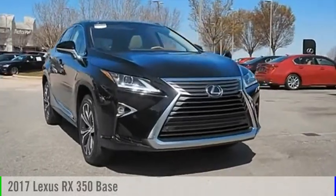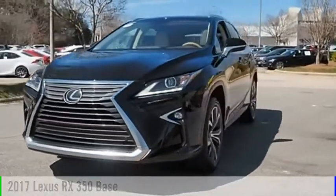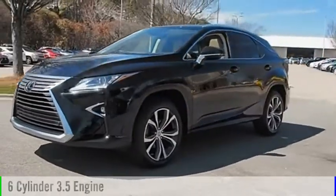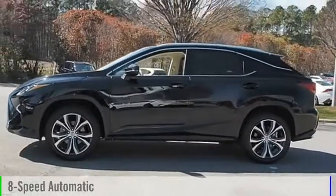We are pleased to show you the 2017 RX350. This vehicle is powered by a front-wheel drive, six-cylinder, 3.5-liter engine, and comes with an eight-speed automatic transmission.